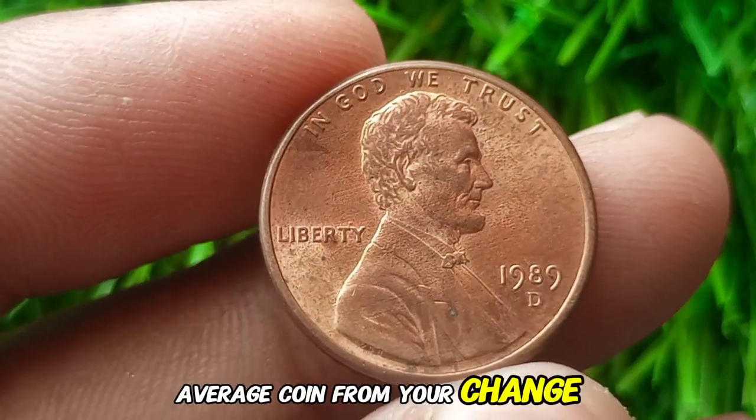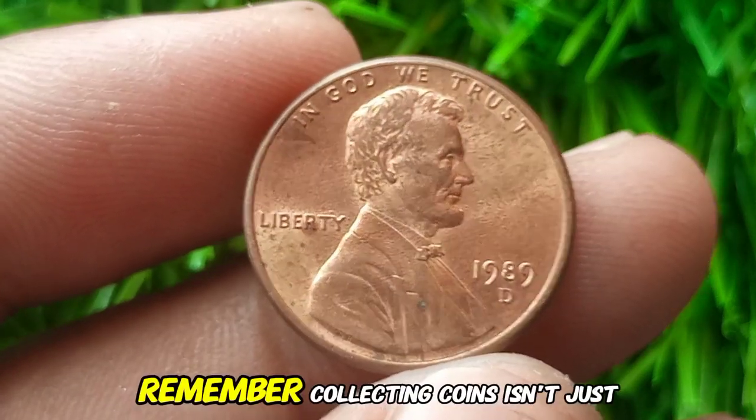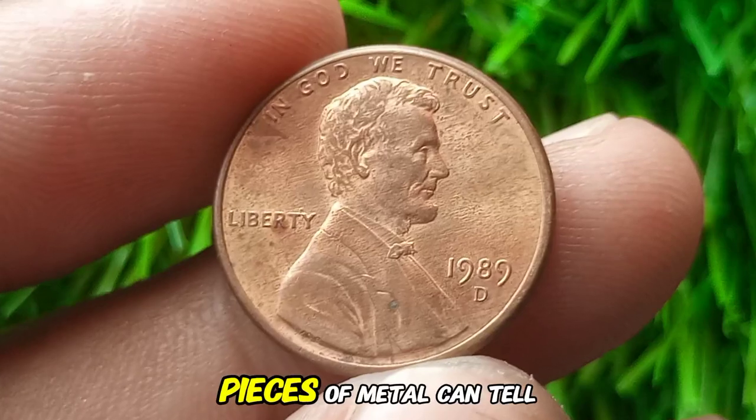But if it's just an average coin from your change jar, you can always save it for sentimental value. Remember, collecting coins isn't just about the money — it's about the passion, the history, and the stories these tiny pieces of metal can tell.